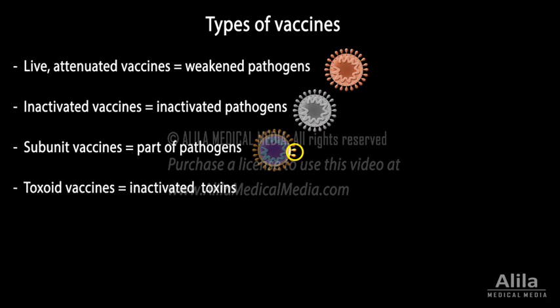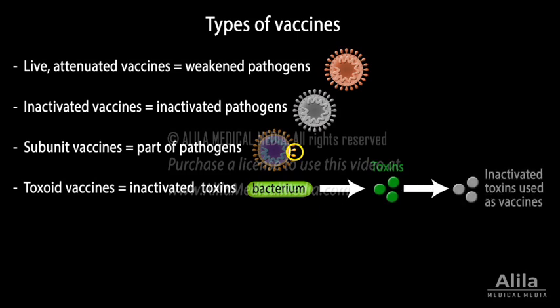Toxoid vaccines: some bacteria cause illness by releasing toxins. These toxins are inactivated and used as vaccines. Inactivated toxins do not cause disease, but can induce production of antibodies against the natural toxins.